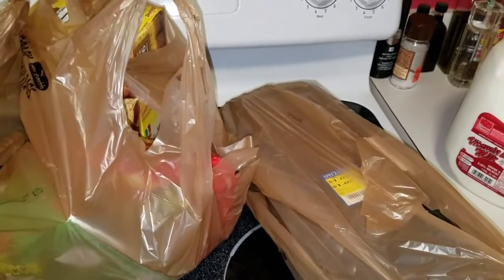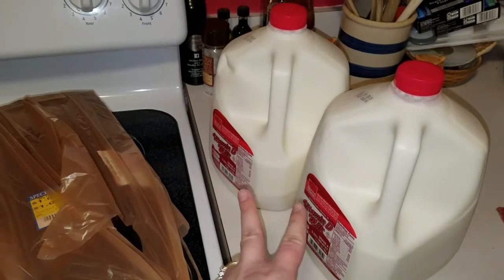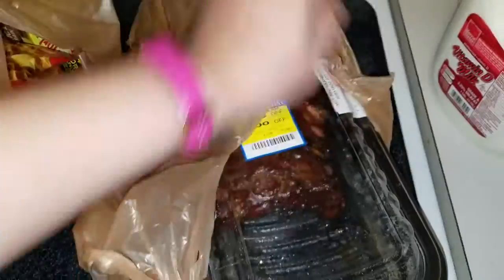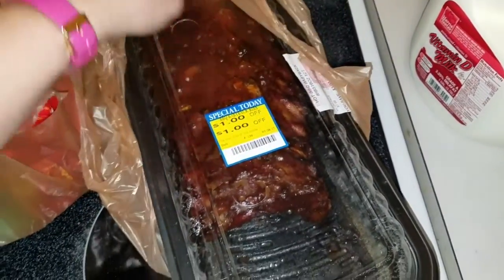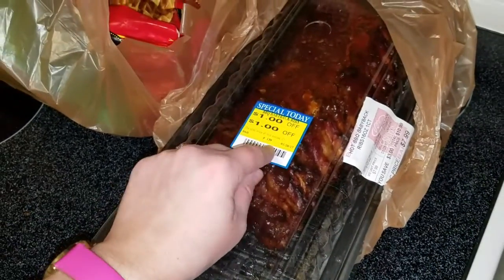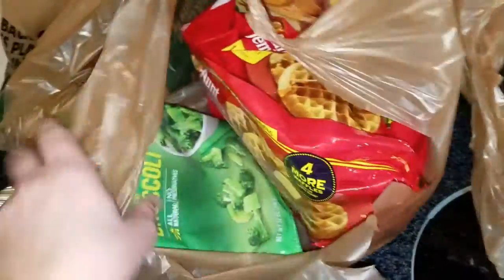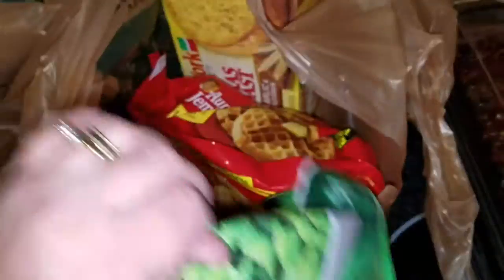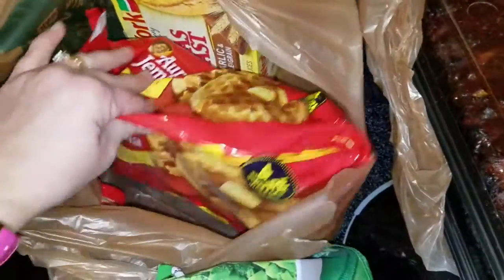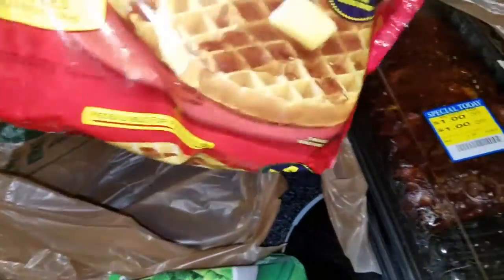Alright, this is the Harris Teeter haul — I'm just going to pull everything out as I go. Today, Saturday only, they had their milk for $1.79 a gallon, so I got two of those. I got the ribs — $7.99, then they had the dollar off sticker, so I got two of those. That's going to be for supper tonight. I got a bag of broccoli to go with that. These were buy one, get one free but I only bought one, so the price was cut in half.